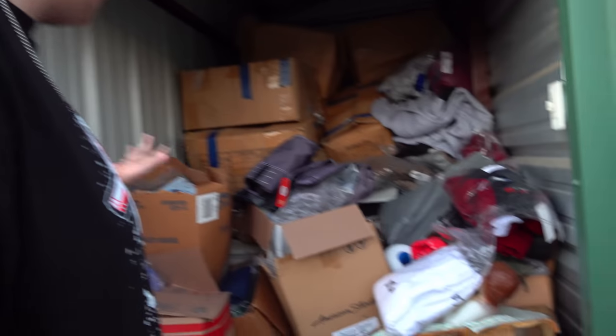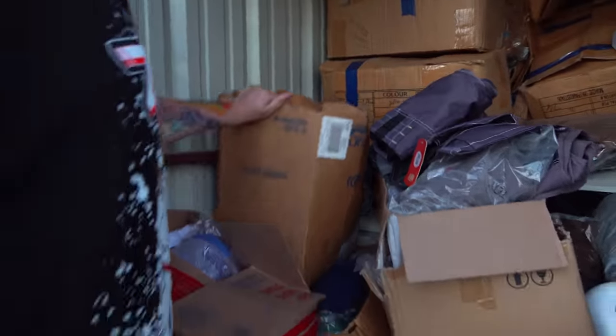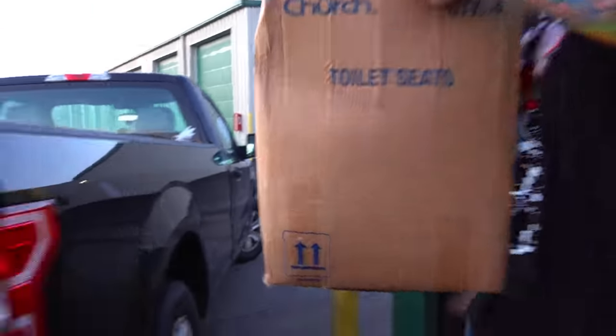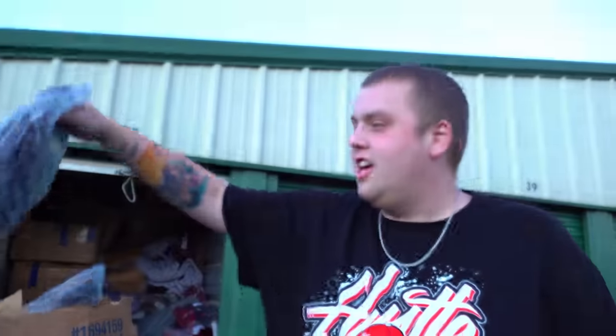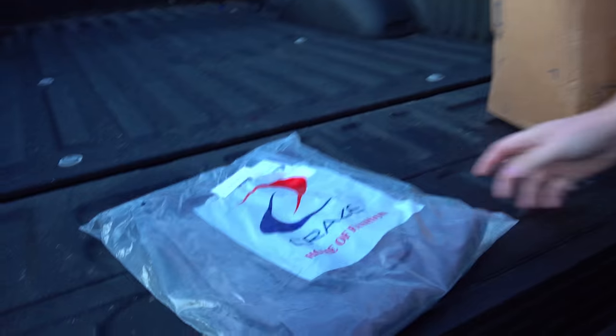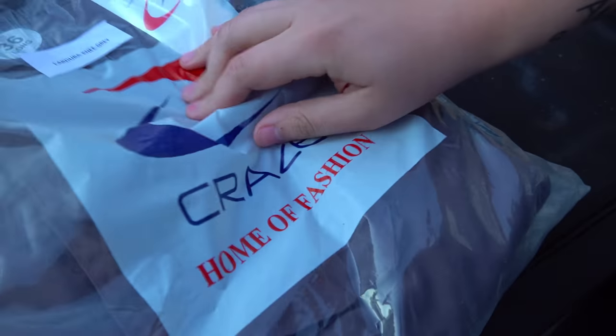Let's start pulling out some boxes and seeing what this stuff is. First up — toilet seats! Yes, this is the softest toilet seat I've ever seen in my life. But just as we imagined, check this out — it says Craze Home of Fashion.